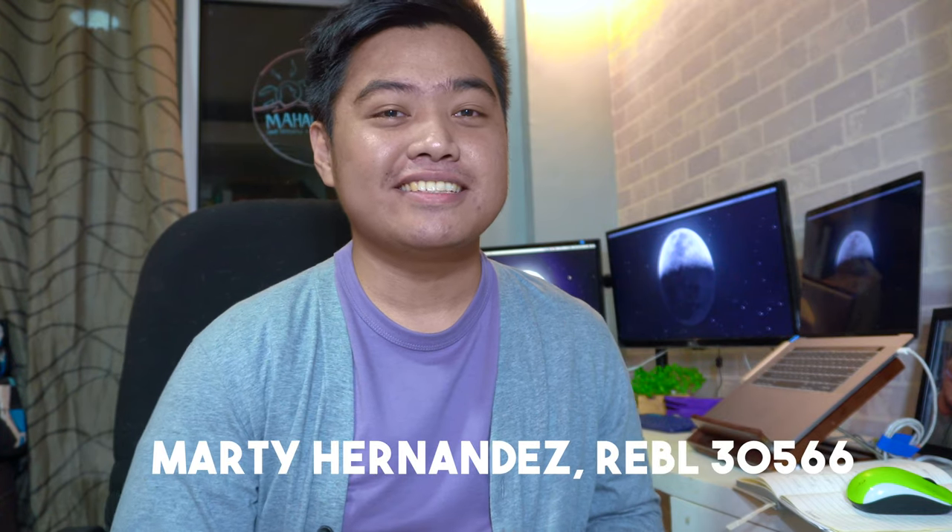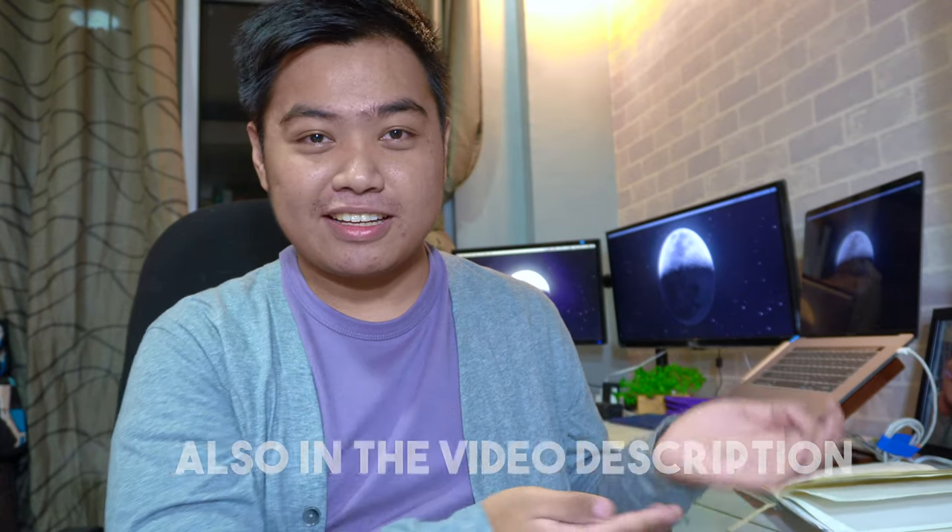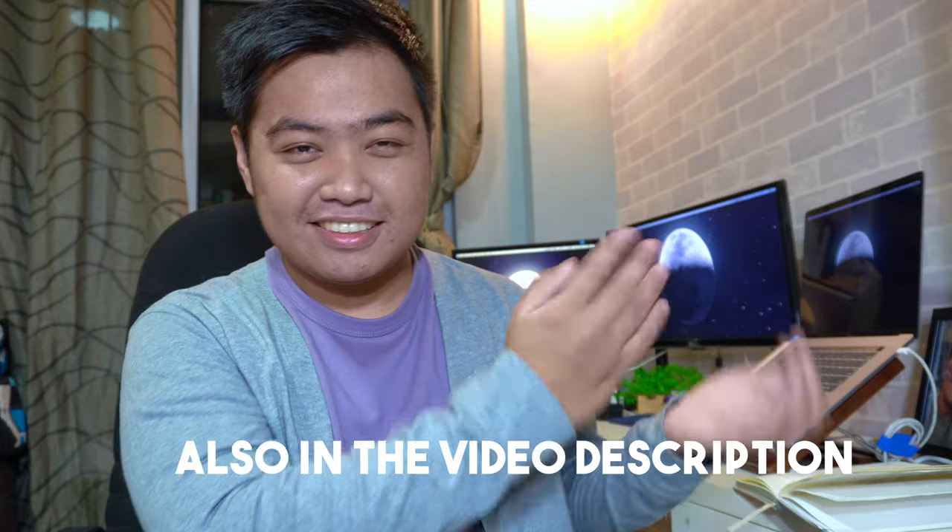Hi, this is Marty Hernandez, Licensed Real Estate Broker. In this video, I'm not going to give 5 tips, but 8 for starting real estate agents. If you haven't watched my previous videos yet, you can check out the link here. These tips are based from my experiences. If you could also give tips, you can write in the comments down below. So these are the 8 tips for starting real estate agents.